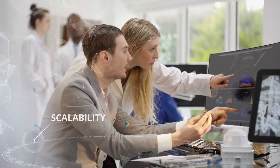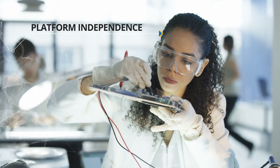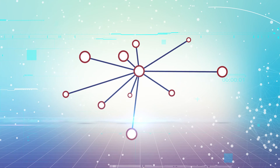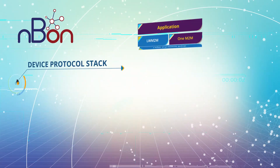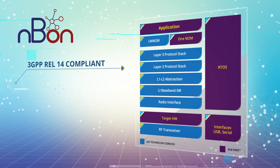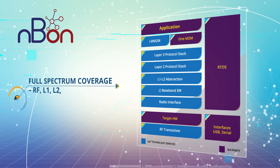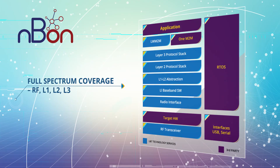We looked at scalability, at efficiency, at lightweight, and at platform independence. Out of this was born the LTTS NBON solution — a revolutionary device protocol stack. NBON is 3GPP Release 14 compliant, with coverage across the entire spectrum from RF to L1, L2, and L3 layers.